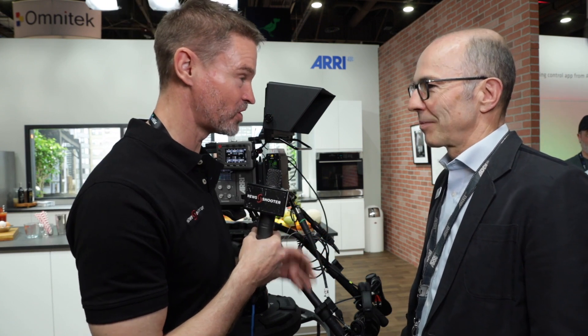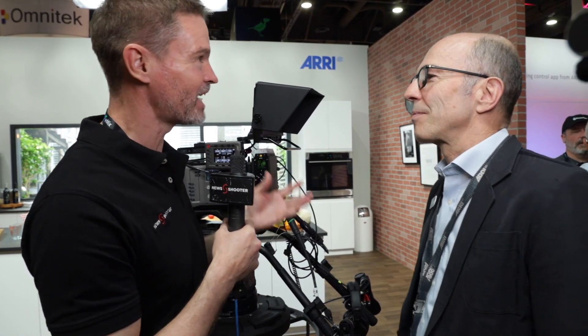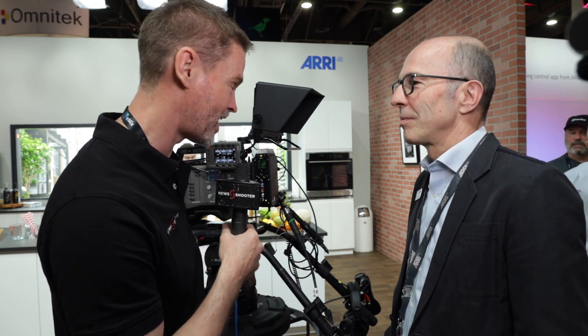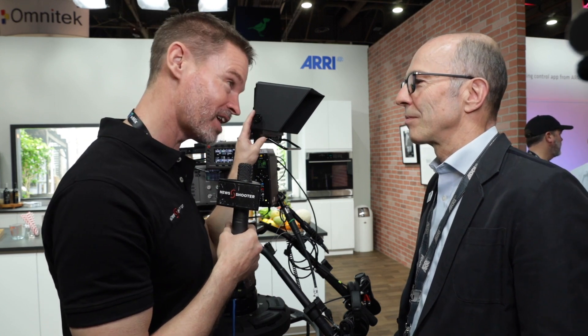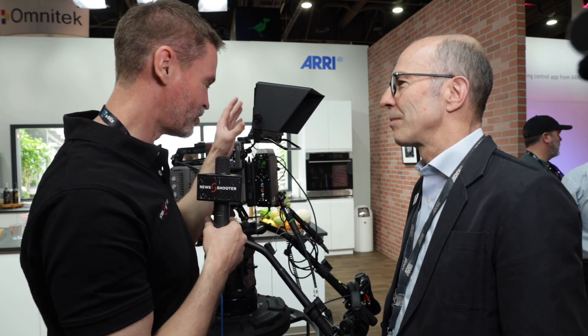It's Matt here for NewShooter.com at NAB 2019. I'm with Marcus from ARRI. We've seen a convergence into broadcast with digital cinema cameras over the last couple of years. They're being integrated and used in place of a lot of traditional systems that we would have seen inside television stations and with broadcasters. The Amira has been quite popular for that, and you're now showing a new monitor or viewfinder. Tell me about the new monitor and also the integration into broadcast.